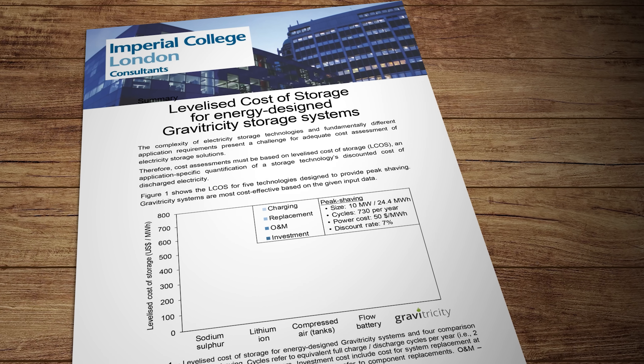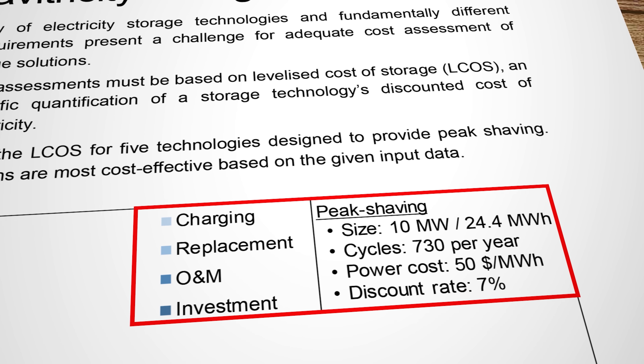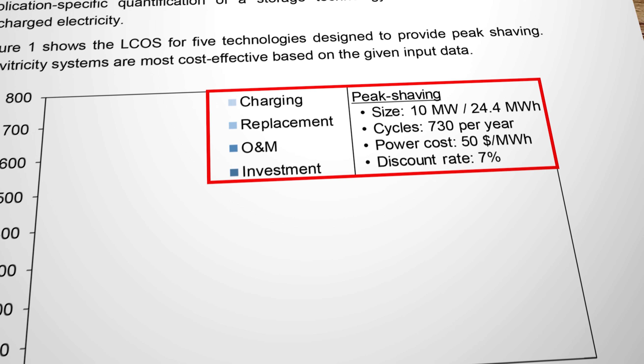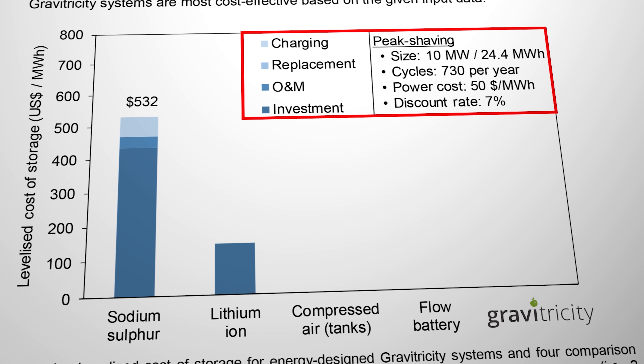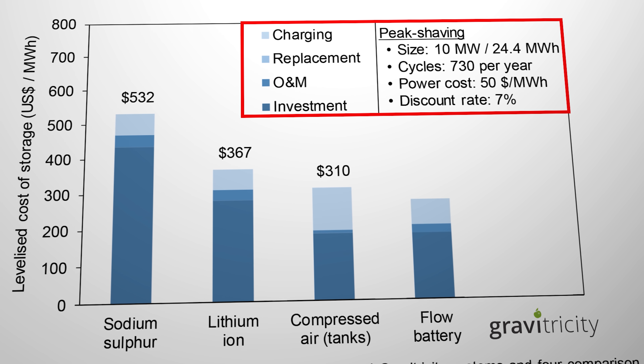A question many people ask about energy storage systems is what's the levelized cost of storage, or LCOS? The answer depends on which variables and parameters you put into the calculation. Gravitricity commissioned Imperial College London to assess their system. For a 24.4 megawatt-hour system cycling 730 times a year for 25 years with a discharge time of two to six hours, the Gravitricity system stacks up very favorably — not just against lithium-ion batteries but also against a range of other energy storage options currently available.